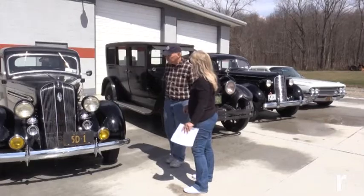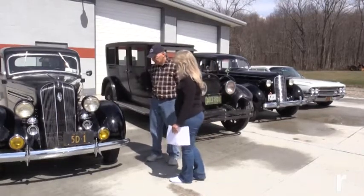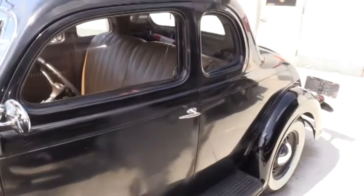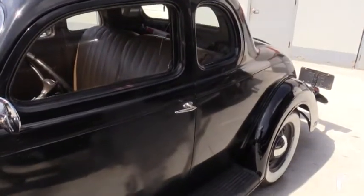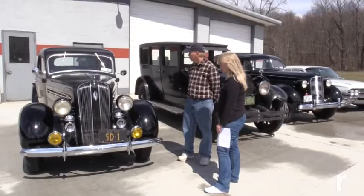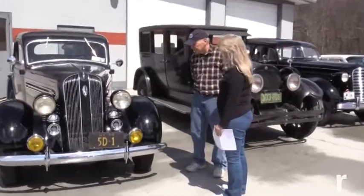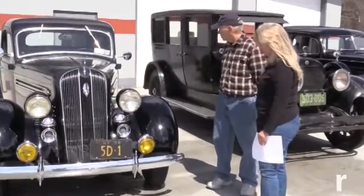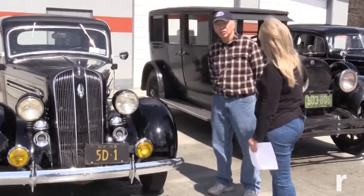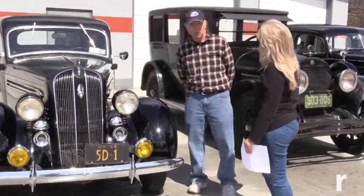This is a 1936 Plymouth Rumble Seat Coupe. They made about 6,000 of these — fairly rare. It cost $660 new. It's pretty much original, set for the inside. Some of the paint is original, some is not — the fenders have been repainted. I bought this car because it was the first car I ever owned.